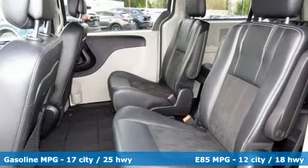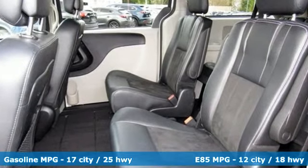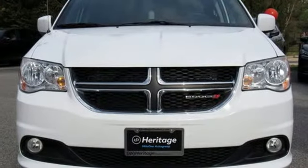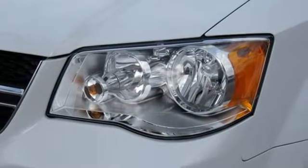It comes with great features you love: streaming audio, power heated mirrors, dual zone climate control, auto dimming rear view mirror, and remote engine start.